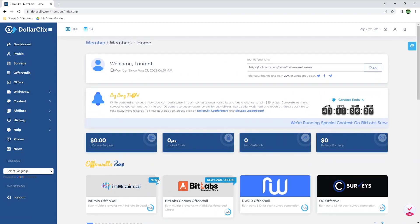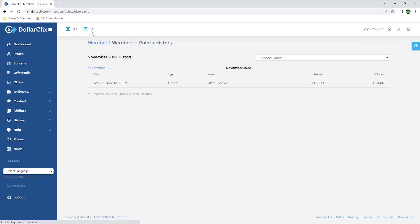I have earned a total of 128 points, or $1.28, and if you click on it, you can see how. I earned all my points on the 20th of November 2022 through an AdWall offer. I started off with 10 points as I joined through a referral link, and earned 118.3 points completing an offer.